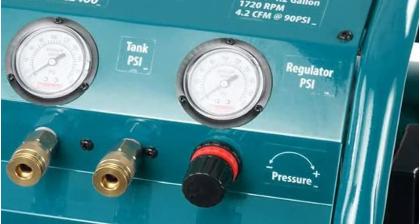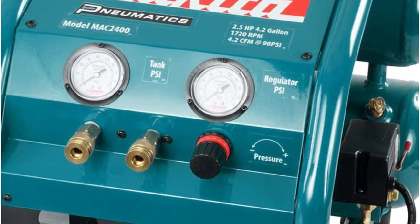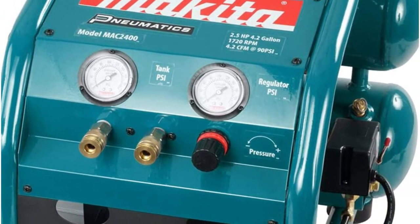Additionally, oil-lubricated compressors are frequently quieter. This Makita model, for example, has a decibel rating of 78, which is significantly lower than that of other versions.